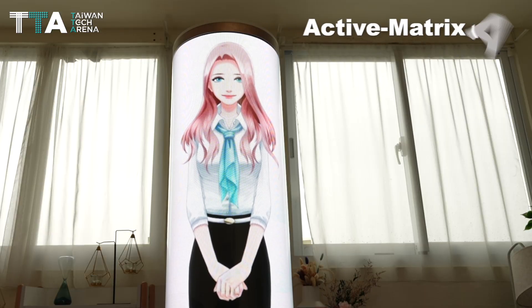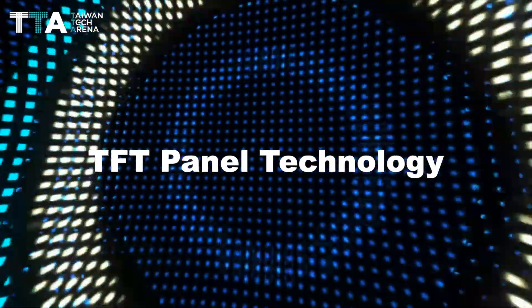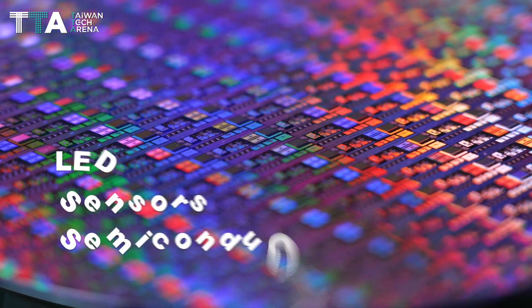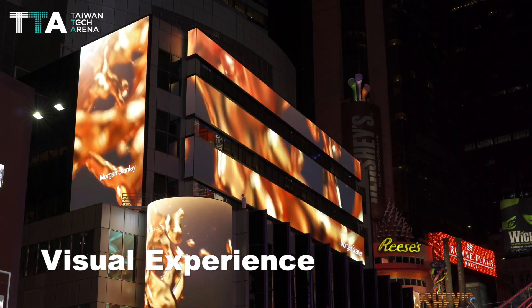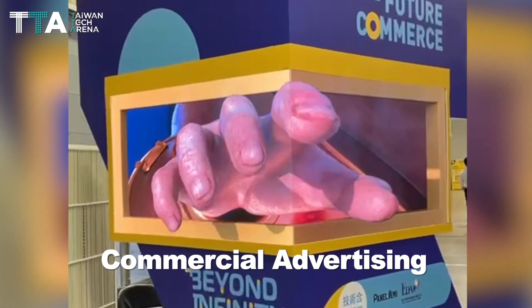The core innovative active matrix AM on TFT panel technology binds to each LED sensor and semiconductor intelligently. Panel Semi aims to provide a stunning and immersive visual experience, especially for commercial advertising.